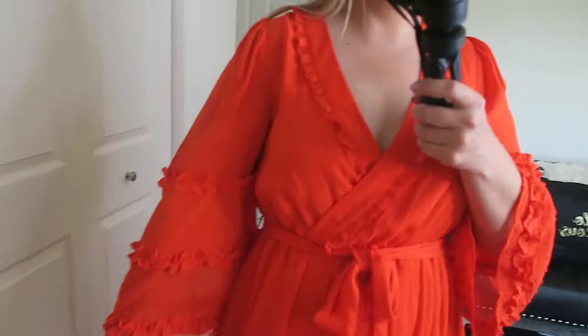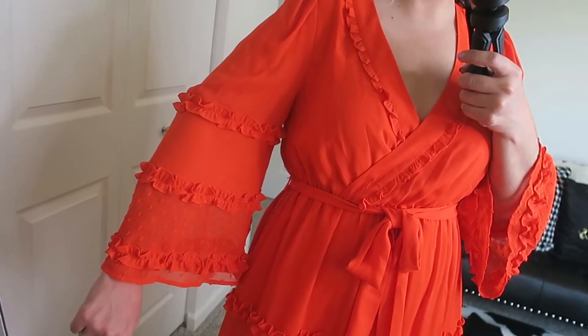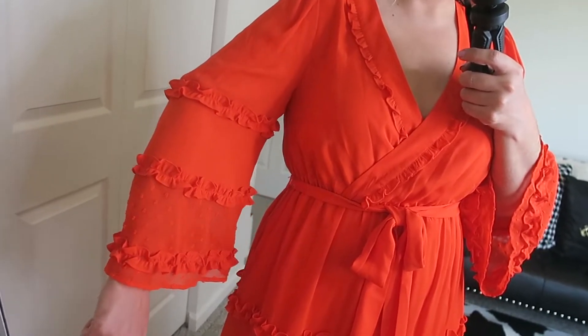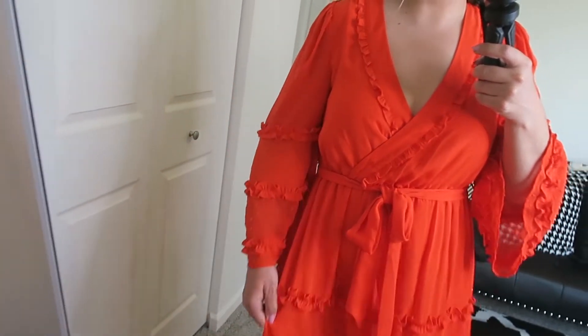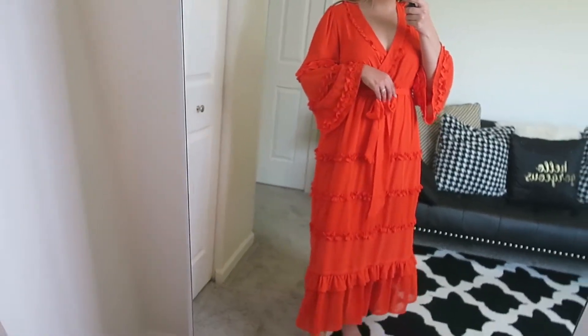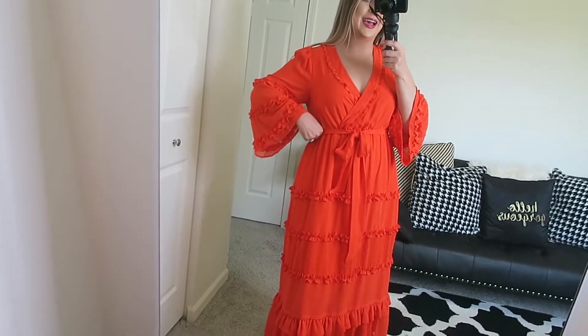I like that it shows just a little bit of cleavage but it's still classy. One of my favorite things about this dress is the sleeve details — I love the little ruffles and the polka dot details. It's super flowy and very comfortable. This would look good on any shape or size. It's just a perfect style dress.